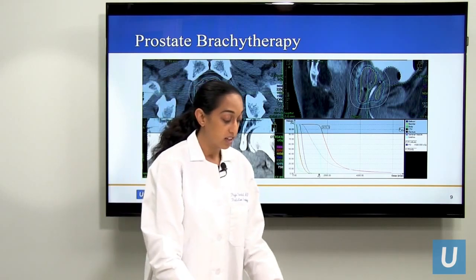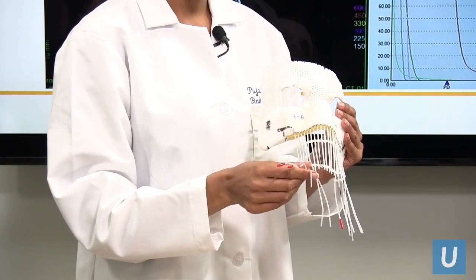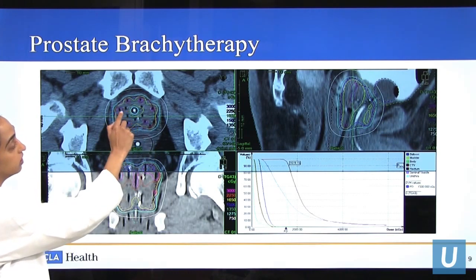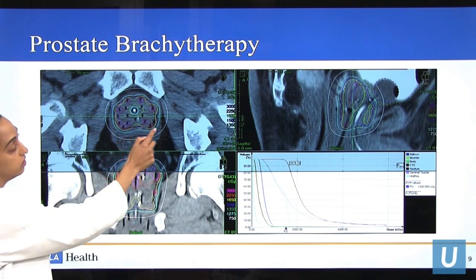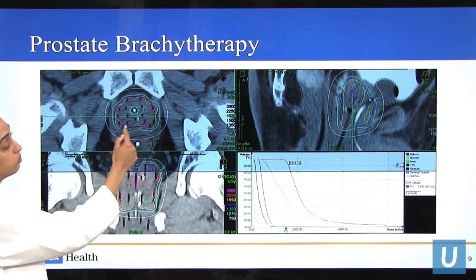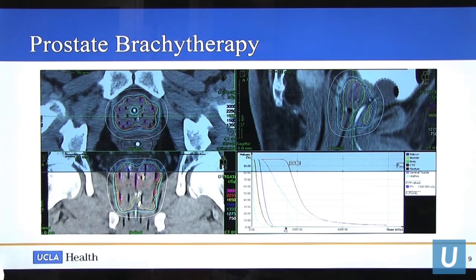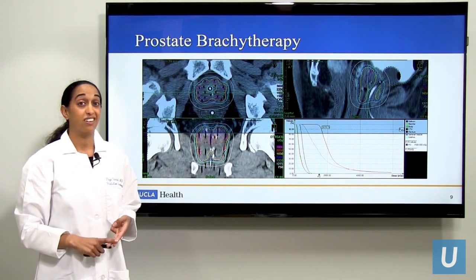What we do instead is use similar tubes to those used for skin cancer, and we place these tubes into the prostate in a predetermined location. My target in red is the prostate, and here are those tubes — all 17 of them. The blue line shows the prescription dose delivered to my target, and the white line shows 50% of the dose. Once again, you see that rapid dose fall-off, which allows us to spare normal structures like the rectum — only a little bit of it is getting even 50% of the dose. This has led to really good outcomes in terms of cure rates for prostate cancer as well as toxicity.